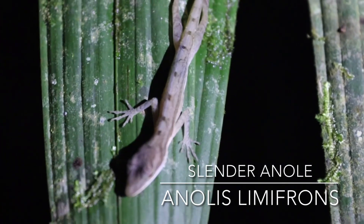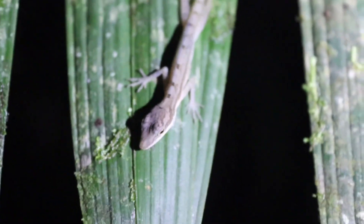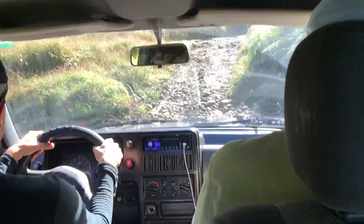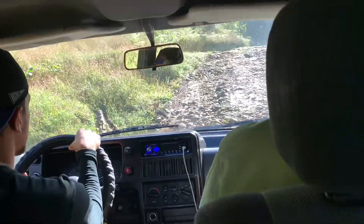And then sleeping on his branch — it's an anole species, a slender anole, also called a border anole. And then we headed off to our second location the next morning.